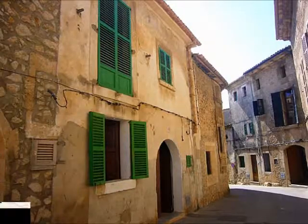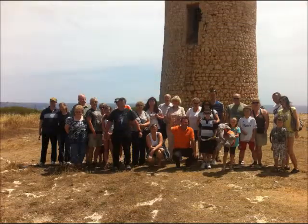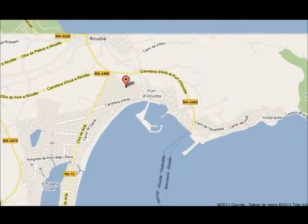There are many excursions and trips to do in the resort, and we don't recommend you book at the hotel with the first choice rep, because their prices are very much more expensive than the others. Our recommendation is No-Frills Excursions. They have a good reputation for value for money, and you can check their website — I'm going to review it on TripAdvisor. Their office is situated in Port Alcudia, and you can also book online.